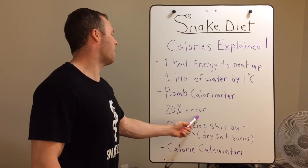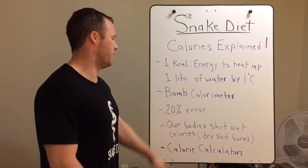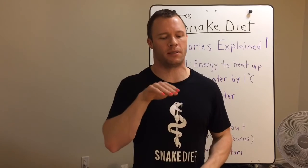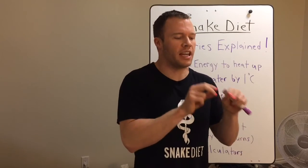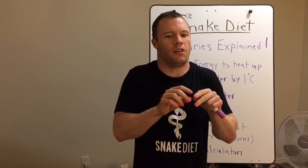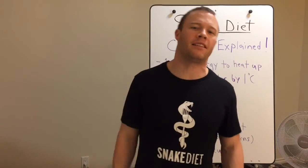Remember there's 20% error on any of those labels. Whatever you put in your mouth, it's definitely going to be less caloric uptake by your body than what those labels say — definitely less. That's why if you do watch your calories perfectly with the whole six-meal-a-day approach, you'll probably lose weight. But the problem is you're still not getting the benefits of fasting, and if you're fat you're not going to lose effectively anyway because you're always spiking your insulin.